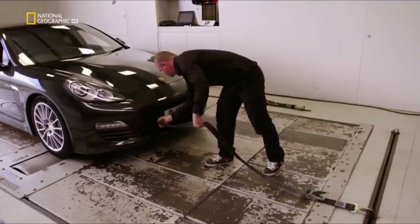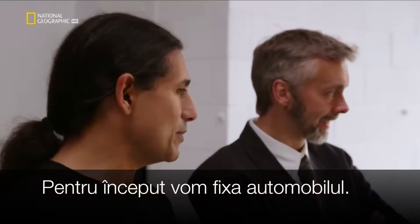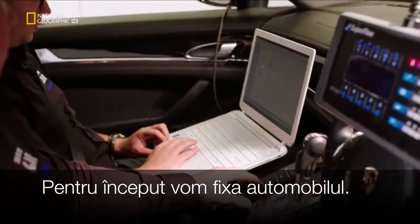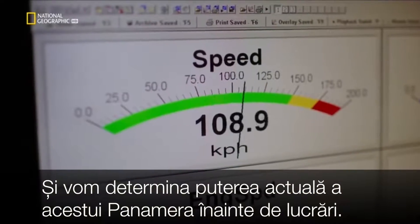First stage of the operation — get the patient settled on the hospital bed. Settled on the hospital bed? You mean entirely restrained? First, a baseline test to find out exactly how many horsepower this Panamera currently produces.